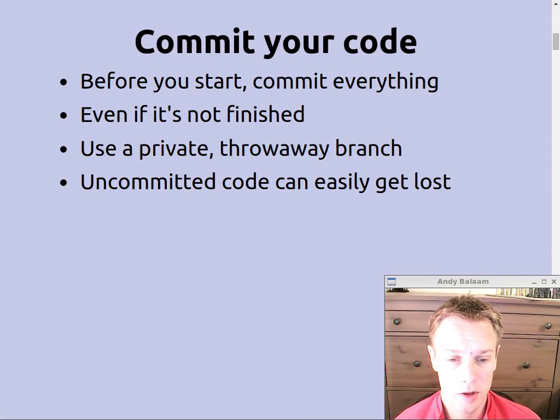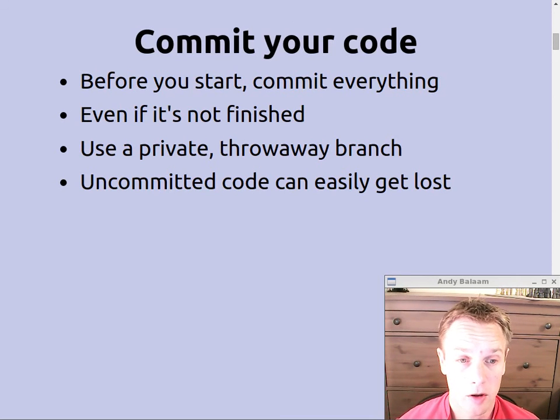Before you start doing anything complicated or tricky, make sure you commit your code — even if it's not ready to be sent to anyone else, even if it's not complete, even if it doesn't compile. You can still make it into a commit and put it on a local branch in your local repository. No one else will see it. You can throw away the branch when you're done with it, or redo the commit so it's not messy. Just store it somewhere — do a commit, put it on a branch, and then you can switch back to the master branch and do the merge.